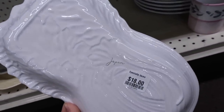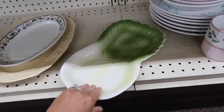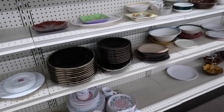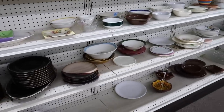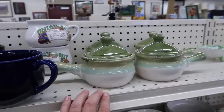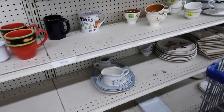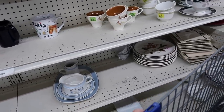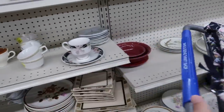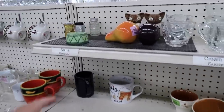$18. And it does say Japan there on the bottom. Look, I can actually read something on the bottom — that looks like Japan. Do you see anything else here? I'm always, always looking for Santa mugs. Is there something that you guys are always, always looking for when you're out thrifting? Let me know down in the comments. For me it's always Santa mugs and always jadeite.